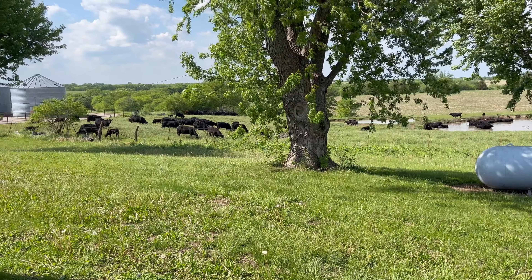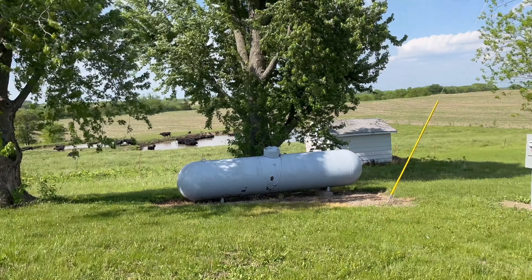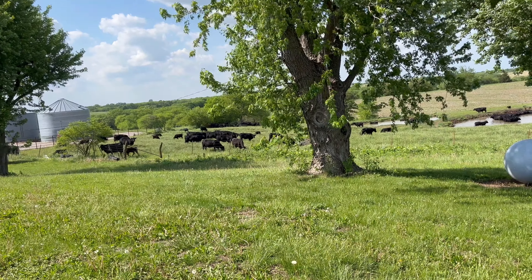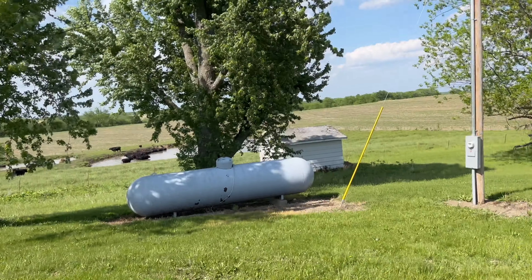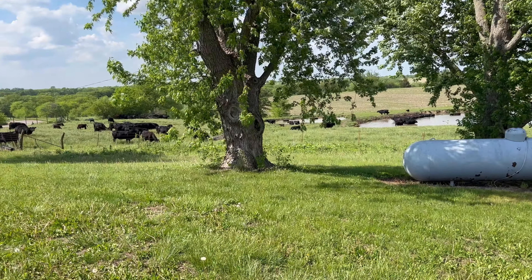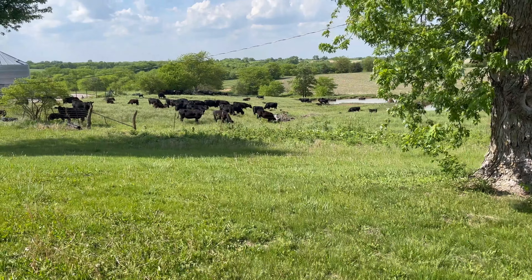Dad said he would do it with the bulldozer, which would have involved getting that fence taken down, but one day I was like, I want to see if I can push these. I mean, they weren't very big pine trees, but they're a decent size. They're all dead, so it didn't take much to push them over. I pushed them over and pushed them all over there. There was probably eight of them.